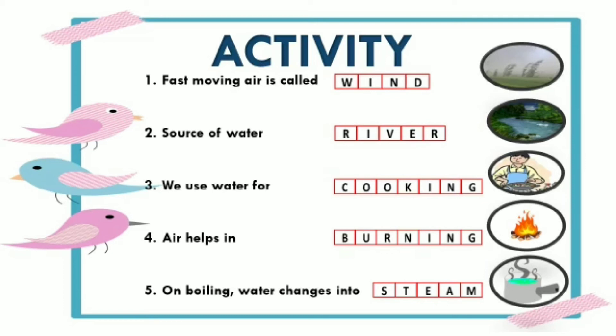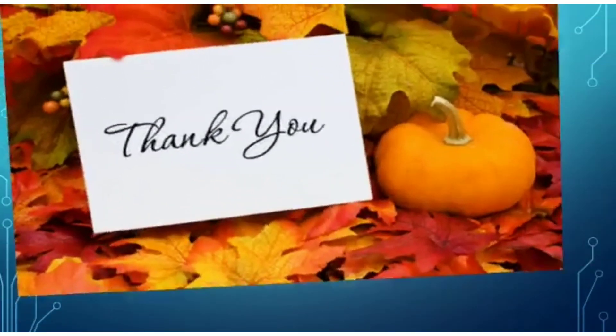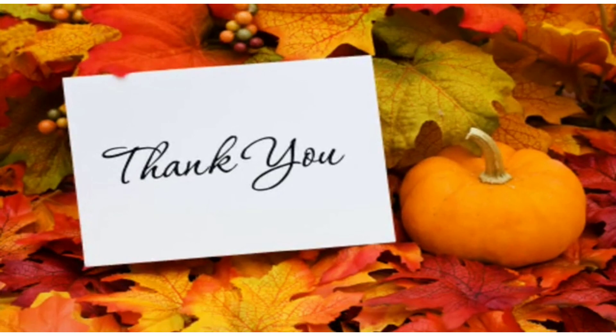I hope you enjoyed the lesson and you enjoyed doing the activity as well. Please do the activity in your notebooks and you can check your answers with the help of the given answer key. Thank you and have a very nice day.